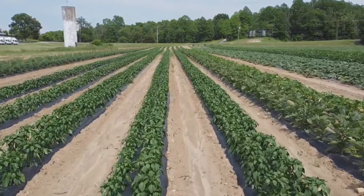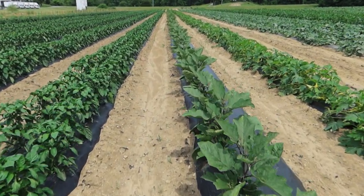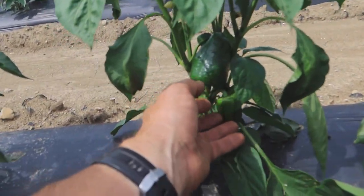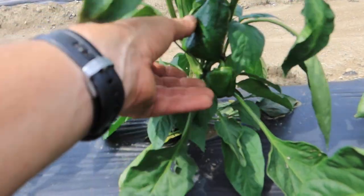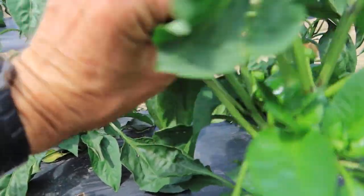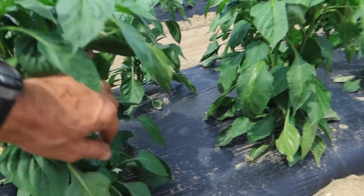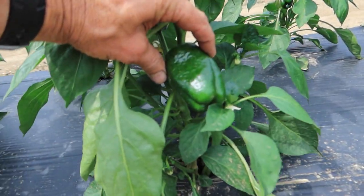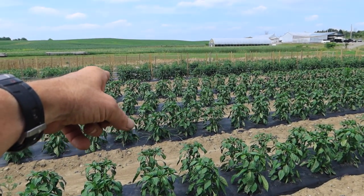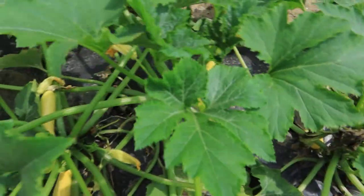Bell peppers are looking beautiful. We just have one row of eggplant here — we used to grow about four rows, but we don't sell too many eggplants anymore. I can see some little bell peppers forming down here; it's going to be a couple of weeks before they're ready. These things will be absolutely loaded with big beautiful peppers in just a few weeks, and we do have some jalapeños and habaneros over there on the final row.